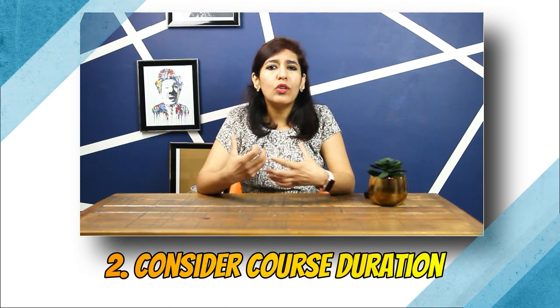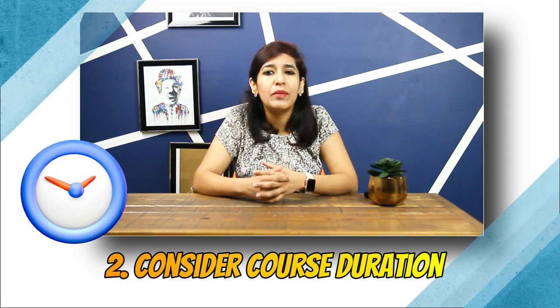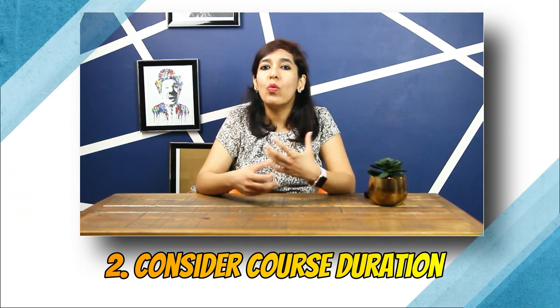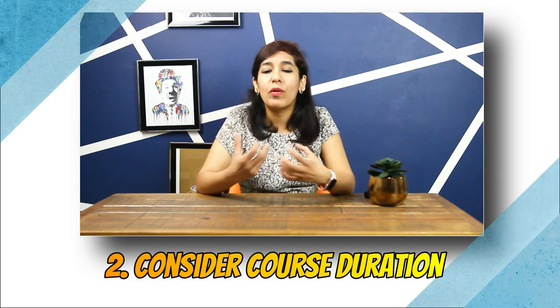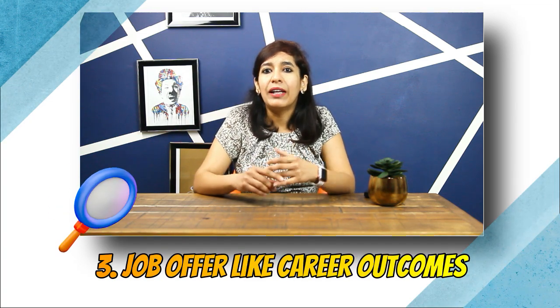Number two: consider course duration. Time commitment is a big factor, as not everyone is willing to commit to a longer duration. For people working full time or studying something else, make sure you calculate properly before enrolling. Number three: consider job outcomes — what job will you land after completing the course, what salary hike will you get, or what kind of promotion might you receive.